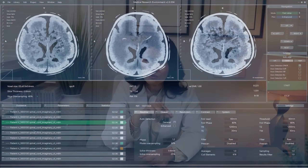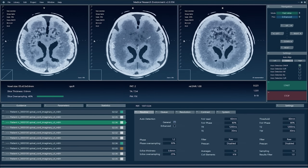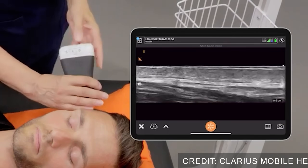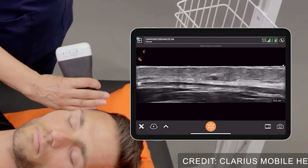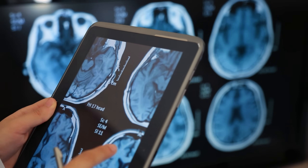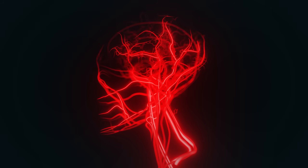We will also do imaging tests to take the diagnosis to the next level. We can use an ultrasound of the temporal arteries, which is non-invasive and can show thickened, inflamed artery walls — the hallmark of giant cell arthritis. We can also do an MRI or a CT angiogram of the brain where we can see inflammation in larger vessels like the aorta or the temporal arteries.